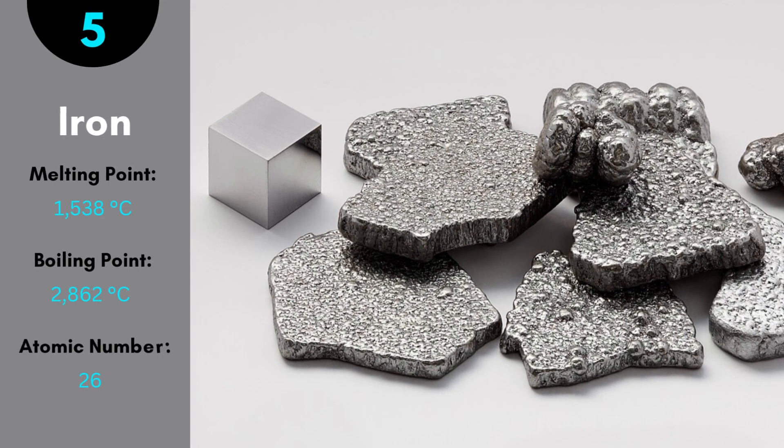Iron is one of the most abundant elements found on earth. It has an atomic number of 26. Iron is the main component in making steel alloy, is corrosive in nature, and steel is an important alloy of it. Iron is one of the hardest metals in the world, with a melting point of 1,538 degrees Celsius.